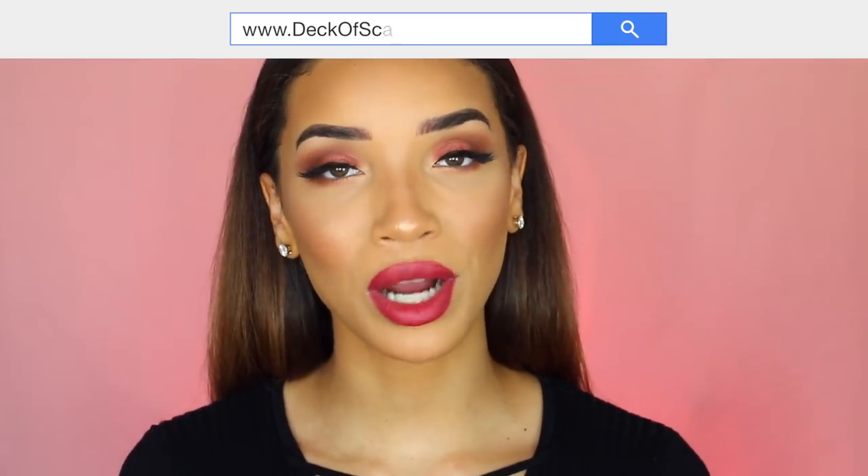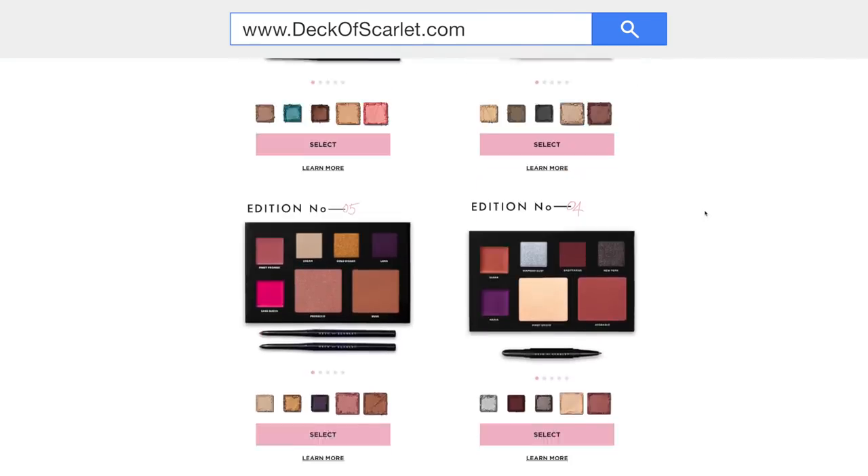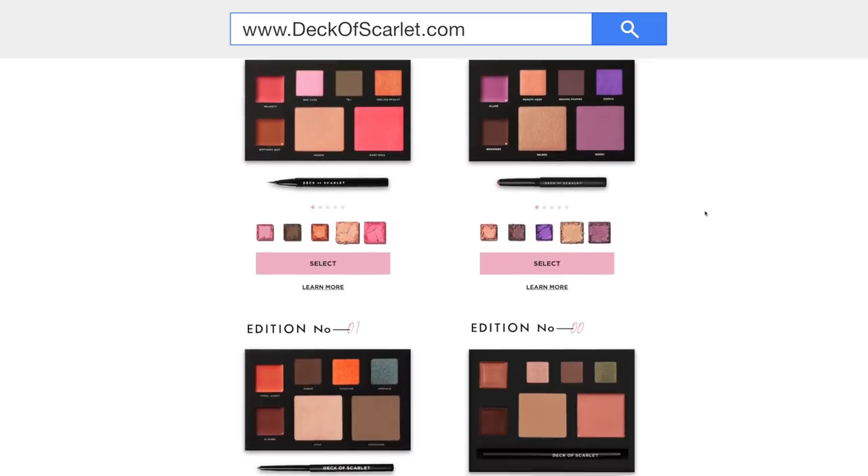The exciting part is that I'm going to be using my own palette. If you guys have been following me, you've probably heard me talking about Deck of Scarlet, which is a makeup subscription service where you get a new makeup palette every two months for $29.95. It's really cool because they work in collaboration with different beauty influencers, so every palette is curated by a beauty influencer.